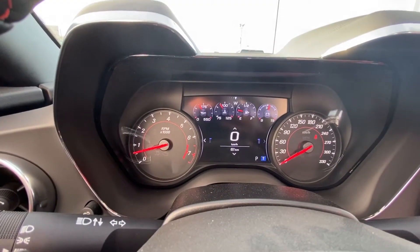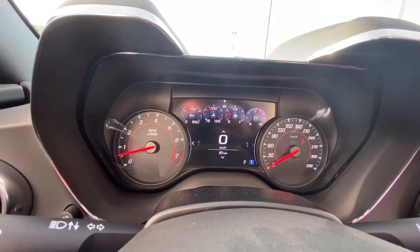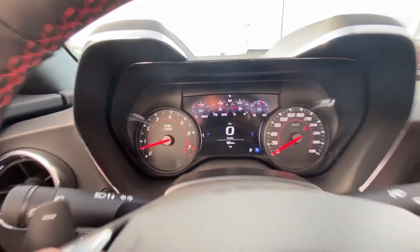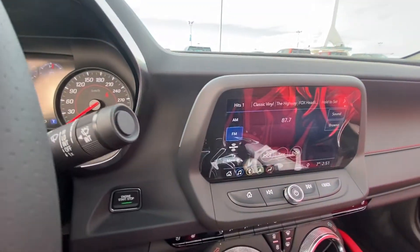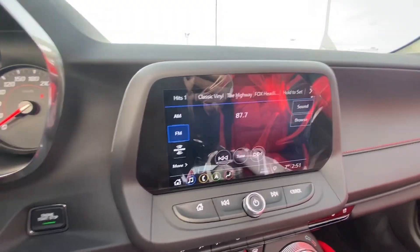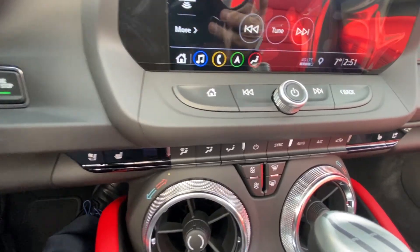Moving to the dash, this Camaro only has 61 kilometers on it as it is a brand-new 2019 waiting for someone to take it home. Moving to the center, you do have the beautiful 8-inch touchscreen for your navigation, audio, and climate controls, as well as manual buttons.